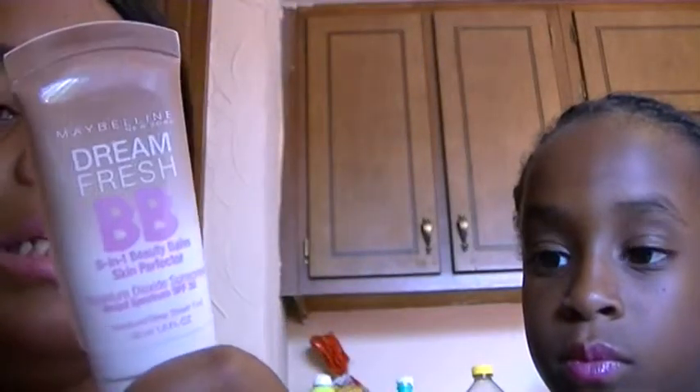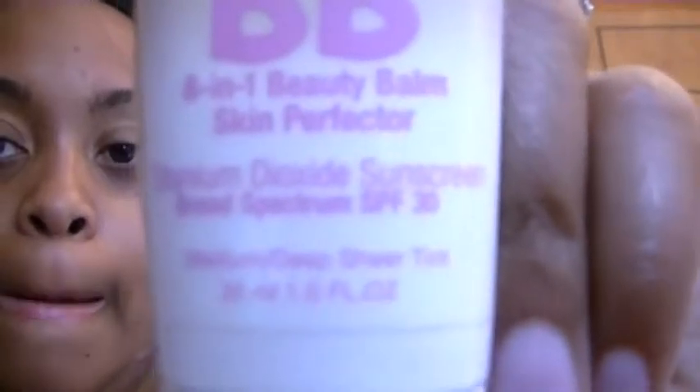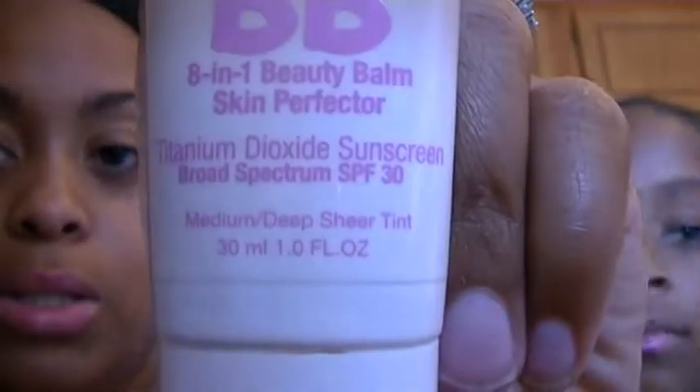For my face, I've been loving the Maybelline BB Cream in medium deep. These are like $8.99 and it's just a really light cream. It's supposed to blur imperfections, enhance, brighten, adjust skin tone, smooth, and hydrate. It has SPF 30 and it has no oil or heavy ingredients. So this is perfect for the summertime.